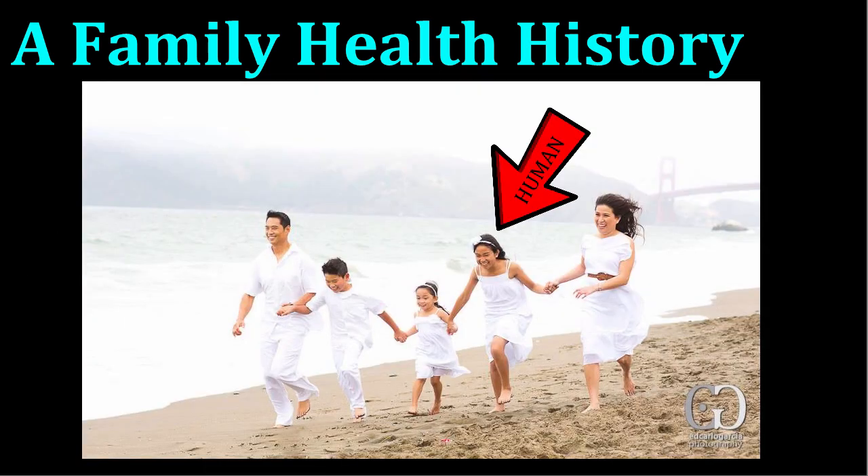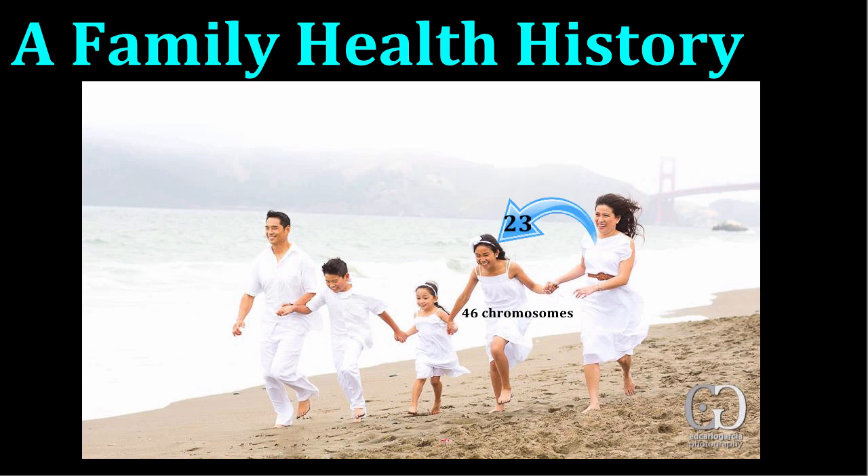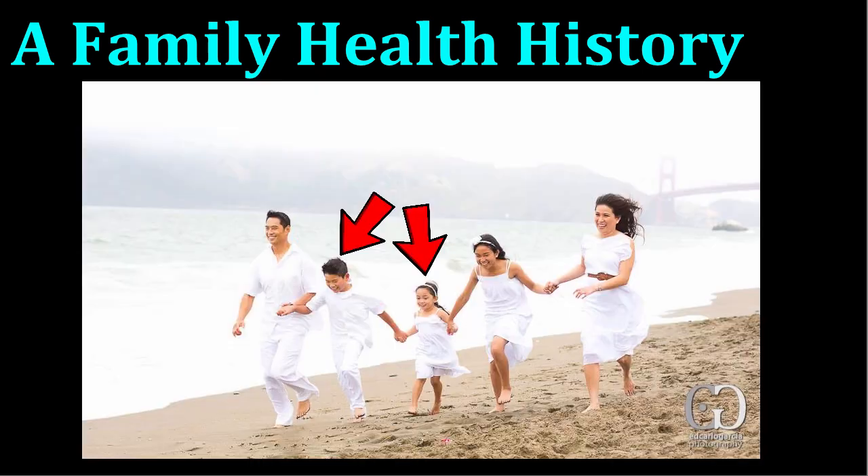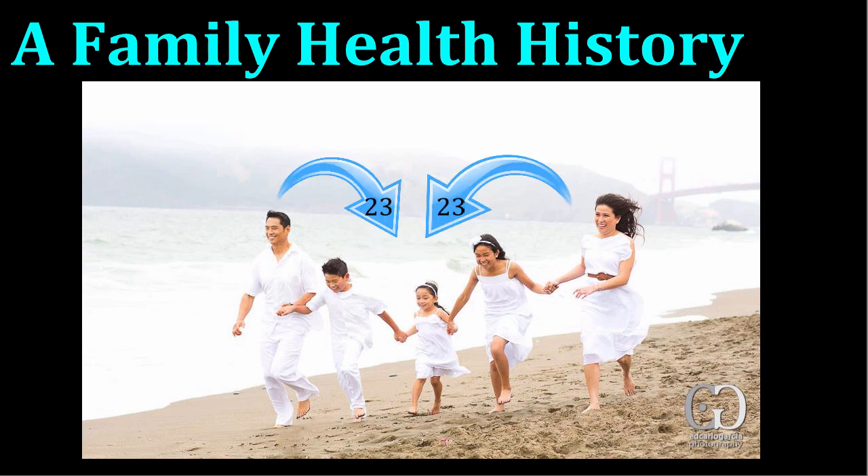As a human being, you have 46 chromosomes, 23 from your mom and 23 from your dad. The unique combination of chromosomes you received is what makes you a unique individual, different from every other person on the planet. If you have brothers or sisters, they also received 23 chromosomes from each of your parents, but the combination of chromosomes they received will be different from yours, which is what makes you unique from your siblings.